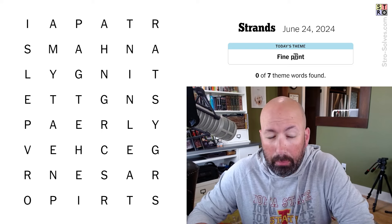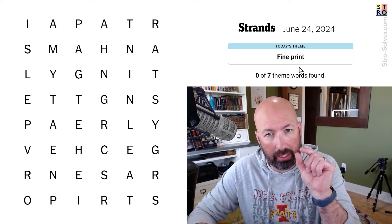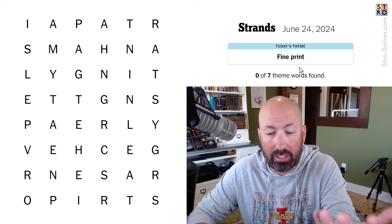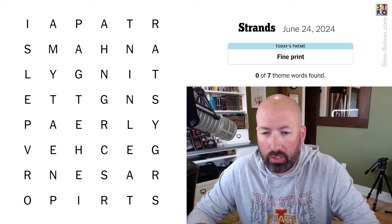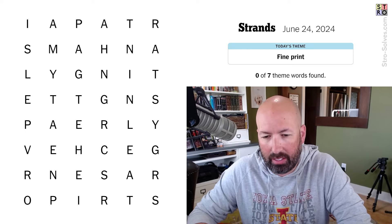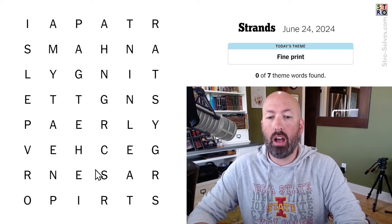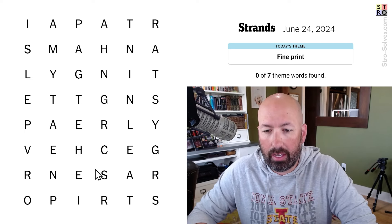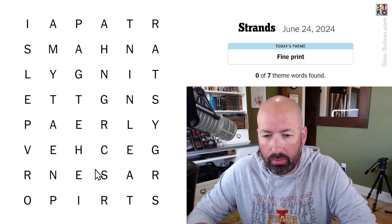You could also go 'fine print' meaning 'fine' could be small, or it could mean well done, something that's good. So we could have like calligraphy or something like that. I don't see that on here. I see 'stripes' down here. Could it be different, like animal prints or just patterns of fabric or something?